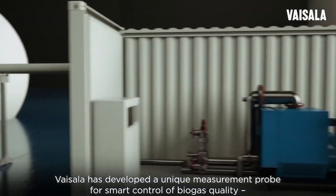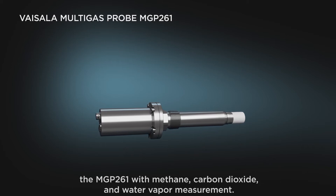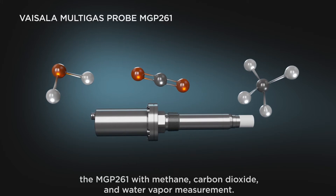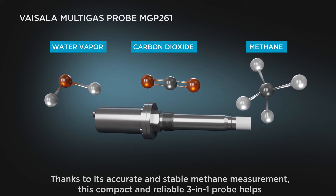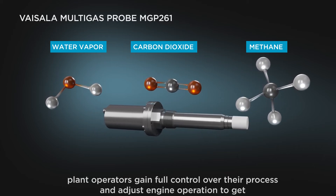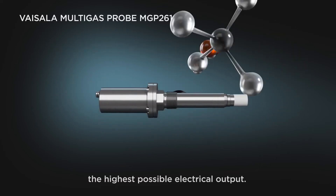Vaisala has developed a unique measurement probe for smart control of biogas quality — the MGP 261 — with methane, carbon dioxide, and water vapor measurement. Thanks to its accurate and stable methane measurement, this compact and reliable 3-in-1 probe helps plant operators gain full control over their process and adjust engine operation to get the highest possible electrical output.